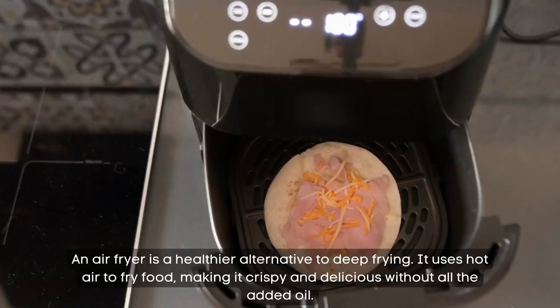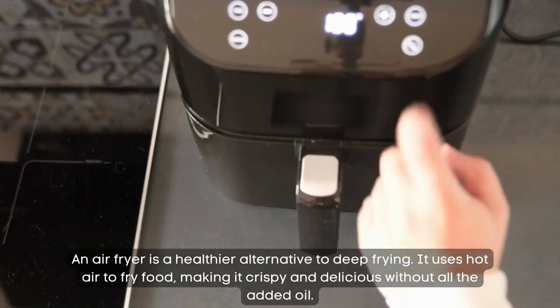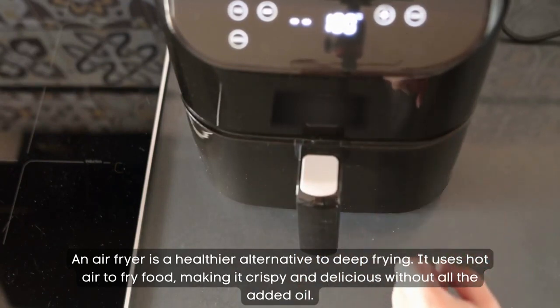Air fryer. An air fryer is a healthier alternative to deep frying. It uses hot air to fry food, making it crispy and delicious without all the added oil.